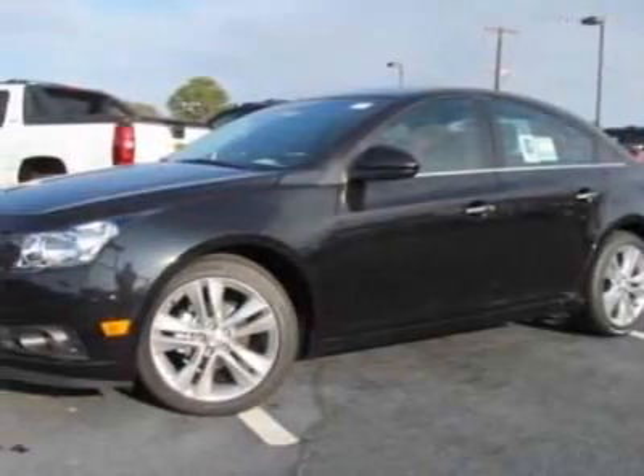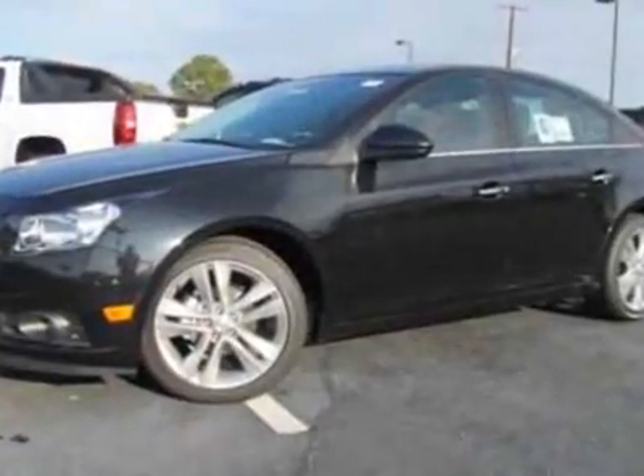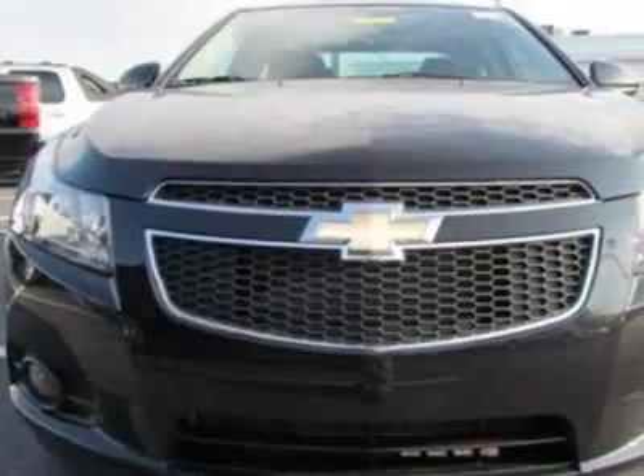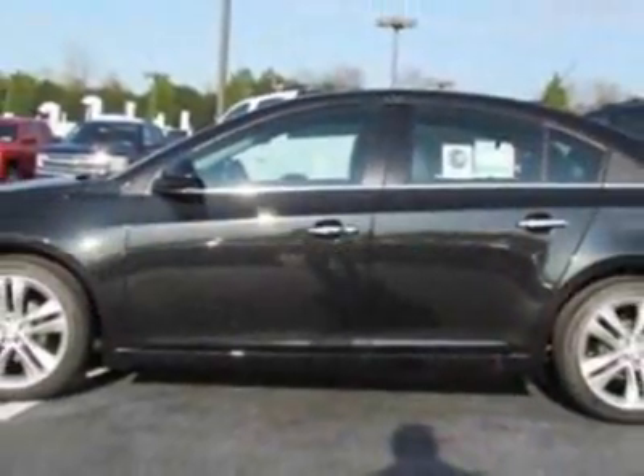Look at this new 2012 Chevrolet Cruze. For your protection, this vehicle has a full factory warranty. This vehicle gets an estimated 26 miles per gallon in the city and an estimated 38 on the highway.